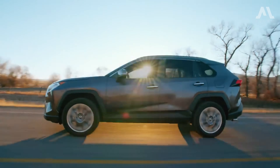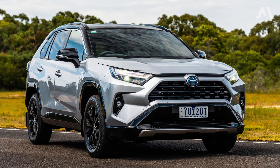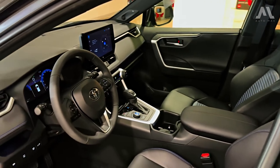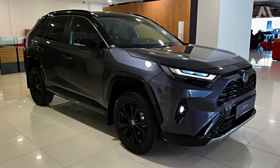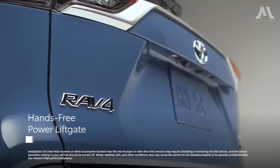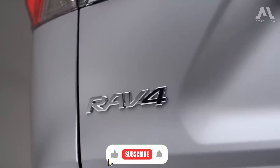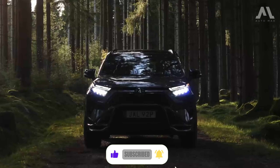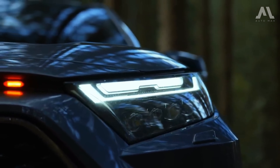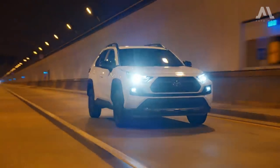Get ready to dive into the fascinating details of this extraordinary car as we explore its exterior design, interior, engine and performance, fuel economy, safety, pricing, and warranty. Don't forget to hit the subscribe button and like us if you enjoy the content — let's dive right in.